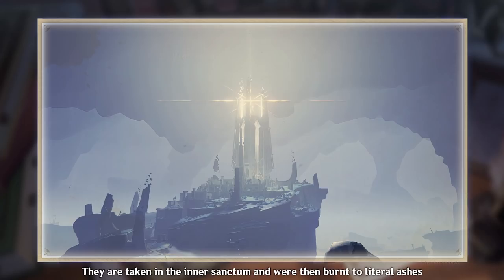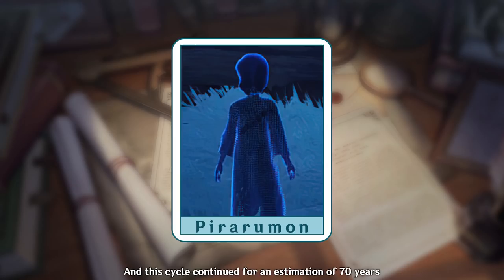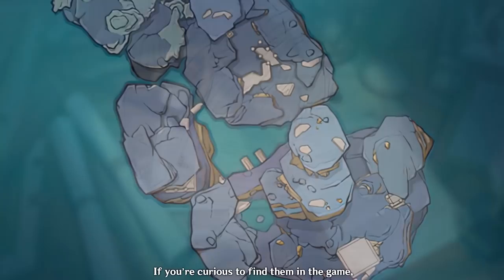What happens if Rikoru grows up? Won't he be aware that he was deceived by the elders? Well, no sunchild ever grew up — because when they reached a certain age, they were sacrificed to the Helios, or the Dainichi Mikoshi as we call it today. The corrupt elders created a ceremony known as the Rite of Solar Return, where at the sunchild's final days, they are taken into the inner sanctum and burned to literal ashes by the extreme temperatures of the artificial sun.